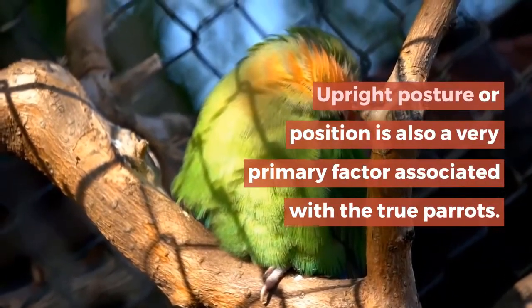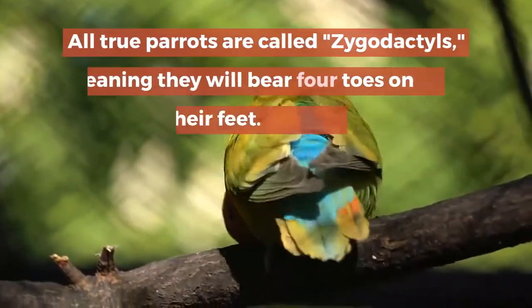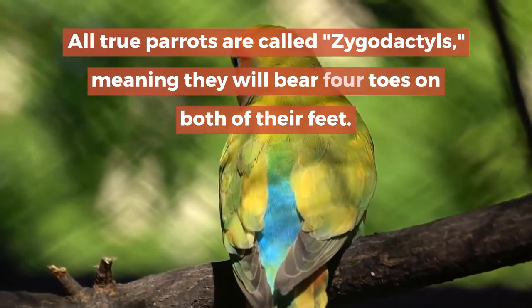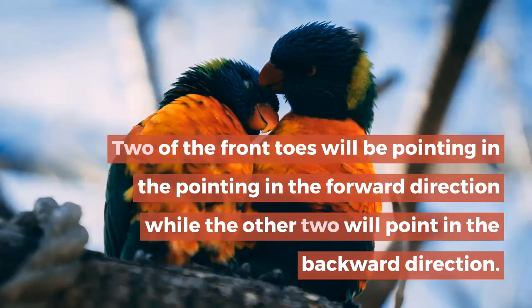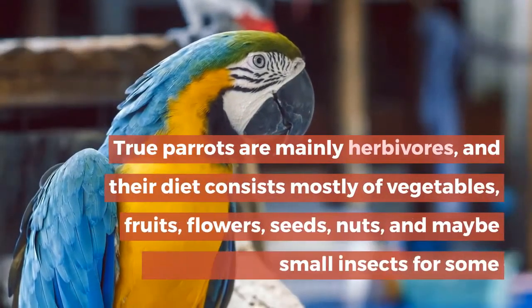All true parrots are called zygodactyls, meaning they bear four toes on both of their feet. Two of the front toes will be pointing in the forward direction, while the other two will point in the backward direction. True parrots are mainly herbivores.